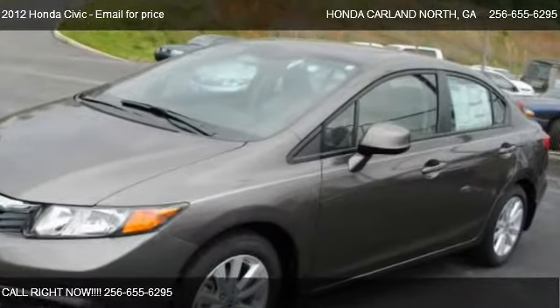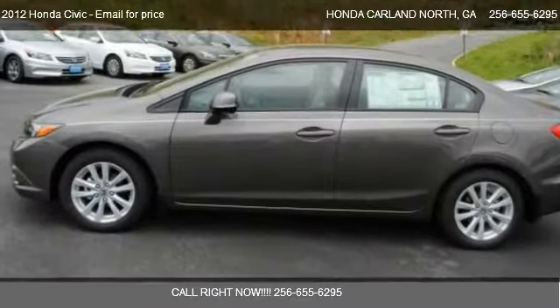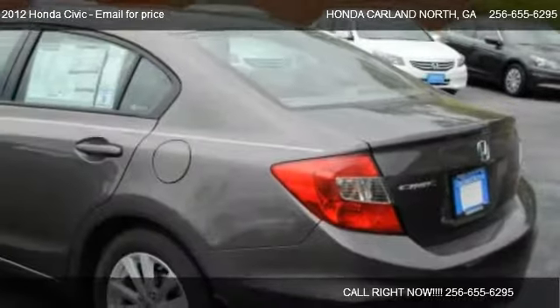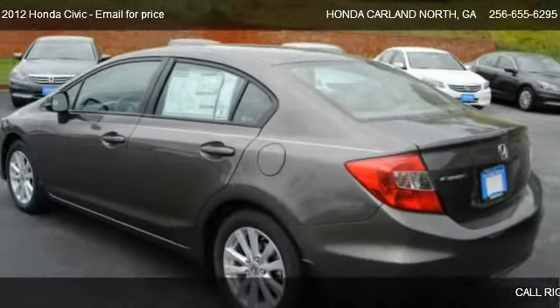This 2012 Honda Civic is offered by Honda Heartland North. This vehicle has just over 5 miles and could be yours today.